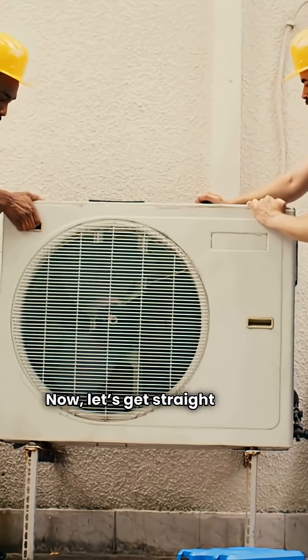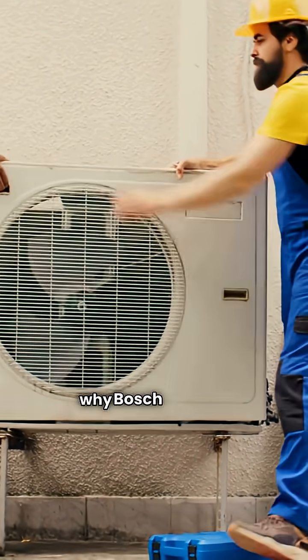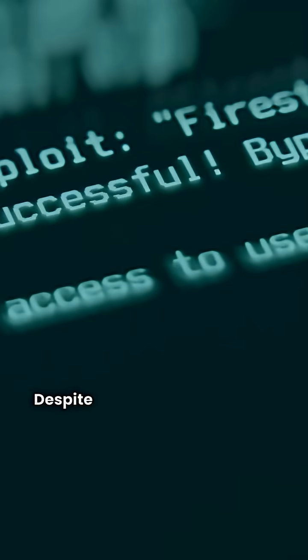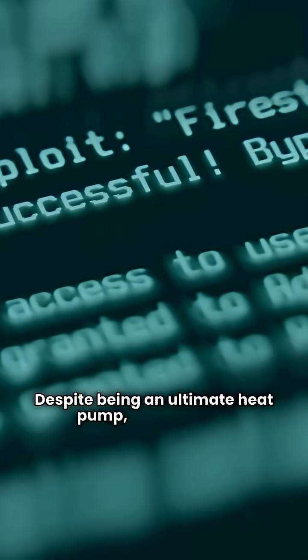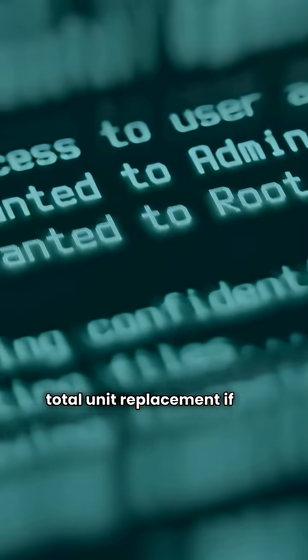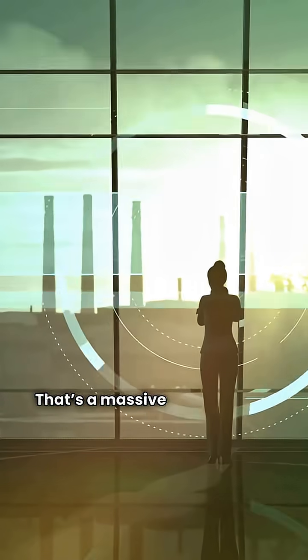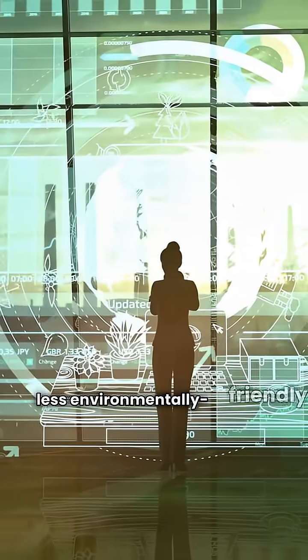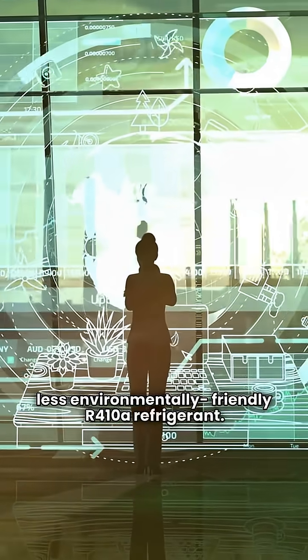Now let's get straight to the biggest issue — why Bosch gets the HVAC repair guy red card: the warranty. Despite being an ultimate heat pump, Bosch is only backed by an average guarantee that does not include total unit replacement if the compressor fails. That's a massive drawback for a high-end unit. Also, they are still using the less environmentally friendly R-410A refrigerant.